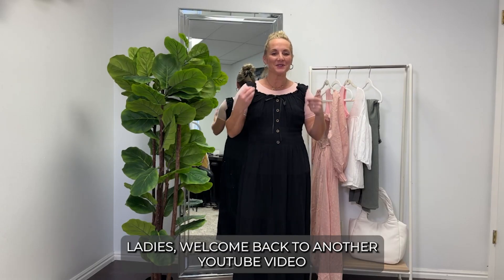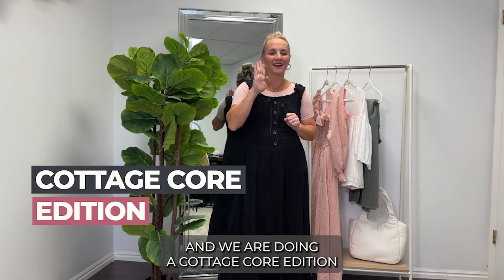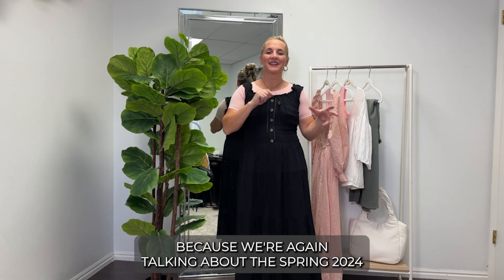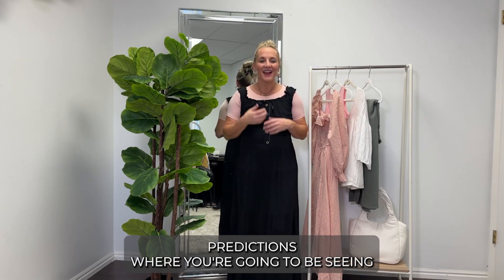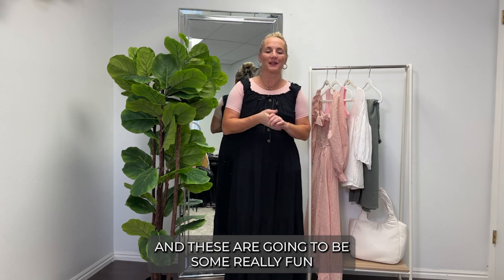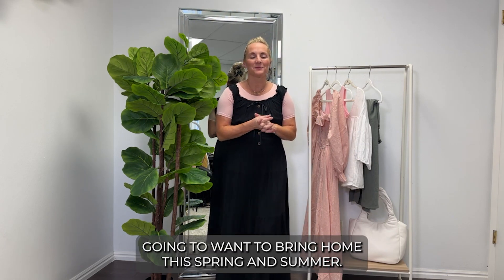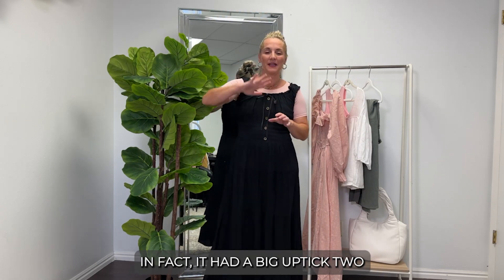Welcome back to another YouTube video where we're taking three fashion trends under three minutes — a cottagecore edition. We're talking about the spring 2024 predictions, what you're going to be seeing out there on the racks and shelves. These are going to be some really fun looks that you're going to want to bring home this spring and summer.